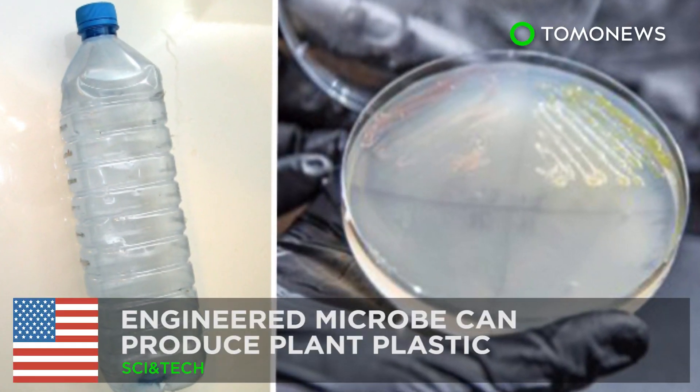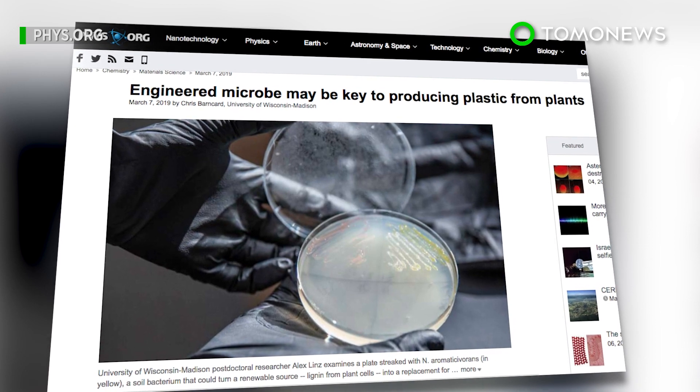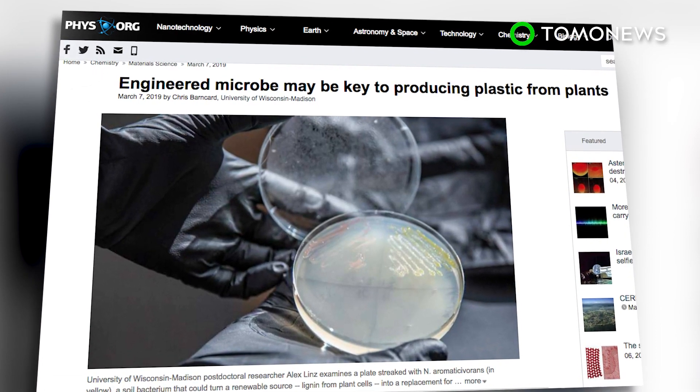Plastic from plants? Yep, it's possible. A genetically engineered microbe is the key to producing biodegradable plastics from a common plant waste material.